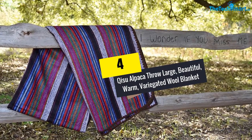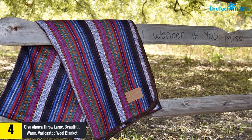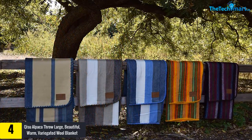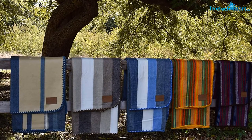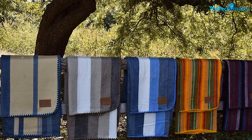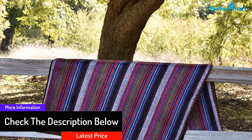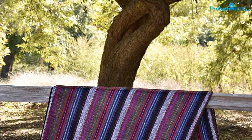Moving on, at number four we have the Chisoo Alpaca Throw — a large, beautiful, warm variegated wool blanket. The Chisoo Alpaca Throw blanket is elegant and crafted to give your bed a new look. Made by experts, the blanket offers thrilling comfort and warmth, so even when it's cold the blanket is exceptionally reliable. The hypoallergenic design gives an ideal way to enjoy comfort without skin issues. The alpaca wool is incredibly more comfortable than sheep wool or cotton fabrics.